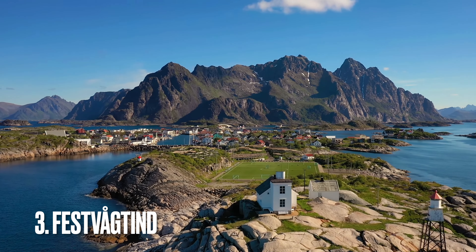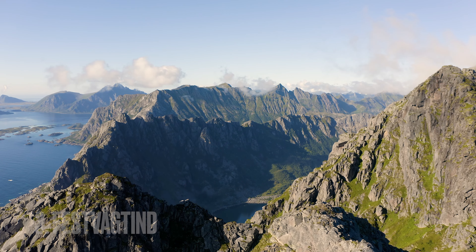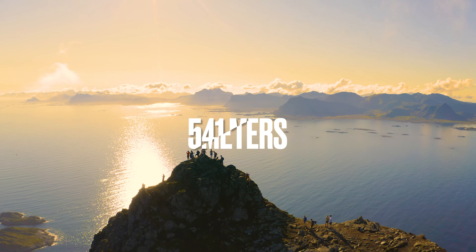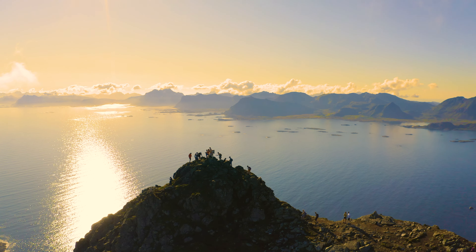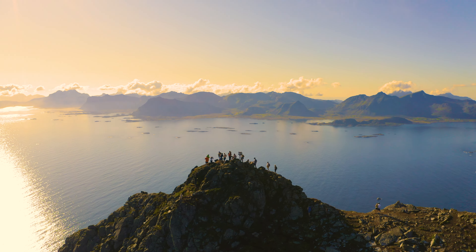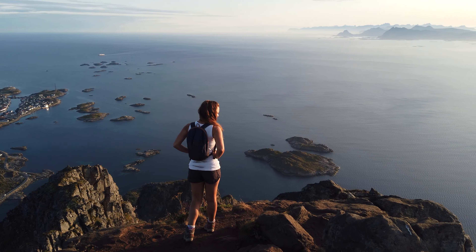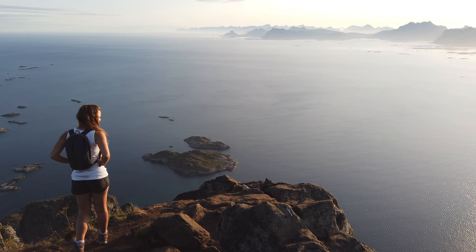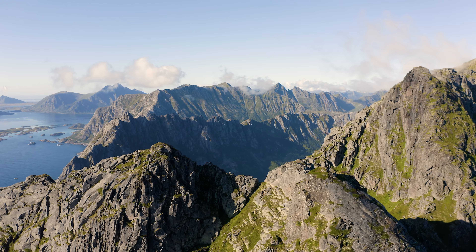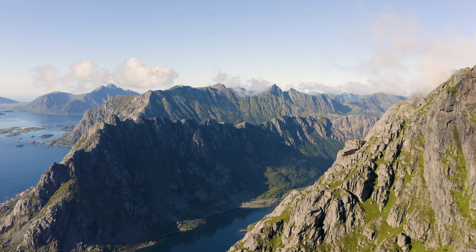Number three, Festvågtind. It is located in Lofoten. It is a popular hiking destination and one of the highest peaks in the area, standing at 541 meters above sea level. The hike takes around three to four hours round trip and it is considered to be challenging, but the reward is a stunning panoramic view of the surrounding landscape when you reach the top. On a clear day, hikers can see the nearby islands and fjords, as well as the peaks of nearby mountains such as Fløya and Himmeltindan.